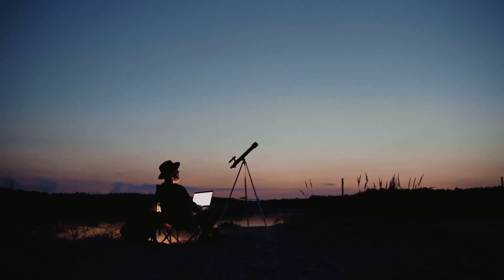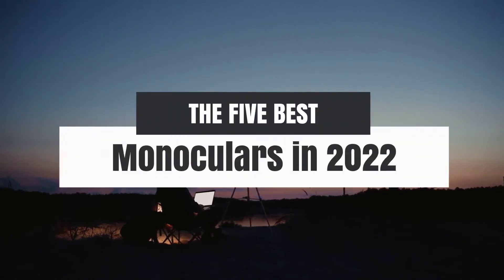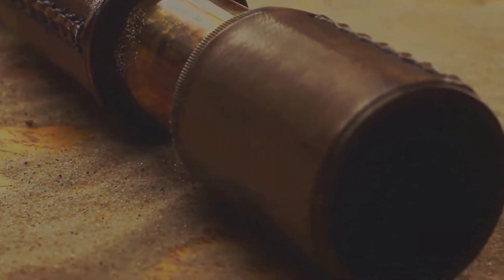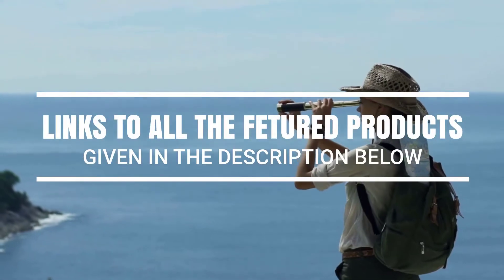Hey, what's up guys. In this video we're breaking down the 5 best monoculars in 2022 on the market. Without further ado, let's get started. And by the way, links to all the featured products are given in the description below.